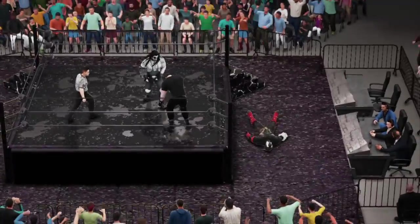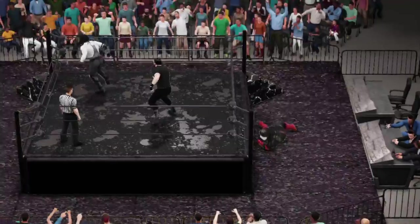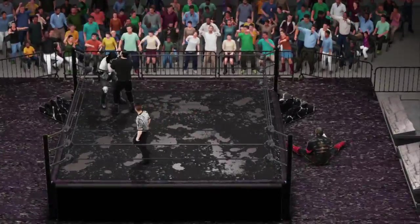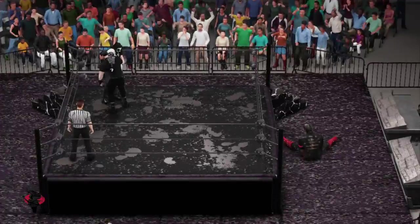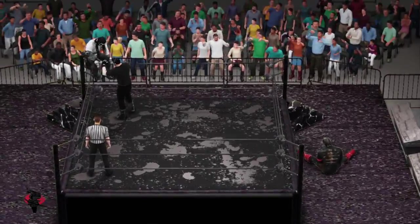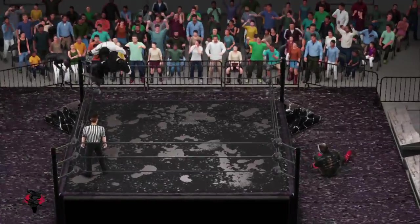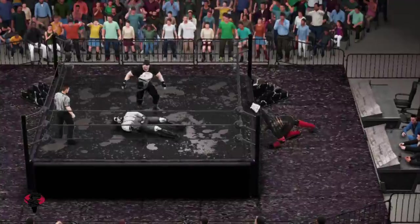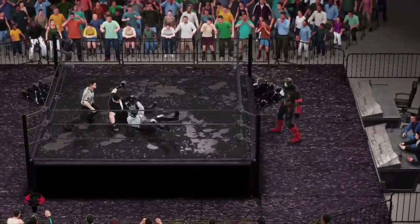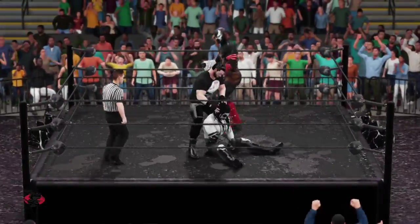This could be it for him, guys. He's on Dream Street. You'd have to think hitting the finisher here could end this thing. The end may be near, folks. You can't help but wonder how much more. He's looking for the win — and he manages to get the shoulder up. Wow, I thought for sure that was it.